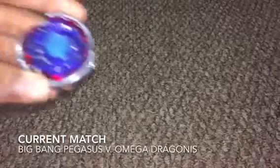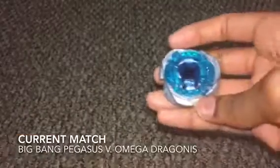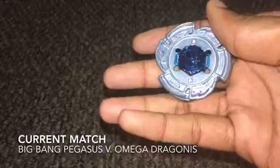Our current opponents are Big Bang Pegasus FD and Omega Dragonis 85XF. Let's get started.